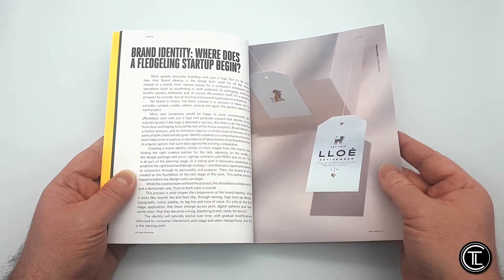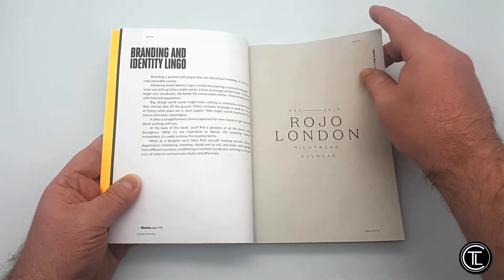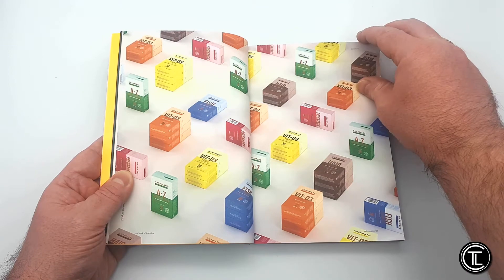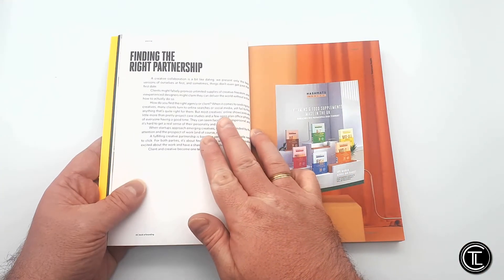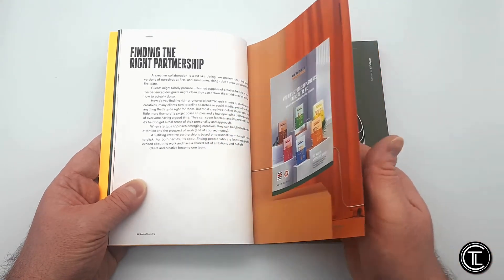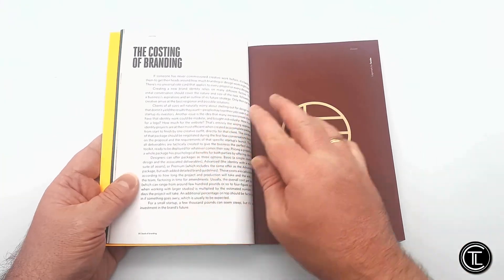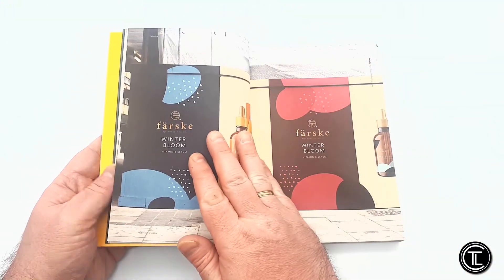The controversial, jargon-free tone within the book aims to help readers understand the essential elements of the brand identity process, offering Radin's first-hand experiences, insights, and tips throughout. It includes real-life and exceptional case studies of Radin's work that are used to show how great collaborative work can be achieved. Book of Branding works for and with new businesses and individuals alike, showing why visual identity is the beating heart of a great brand strategy.